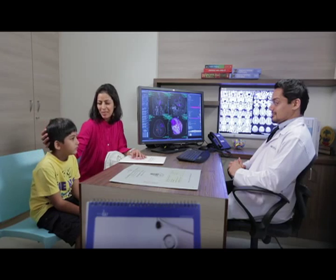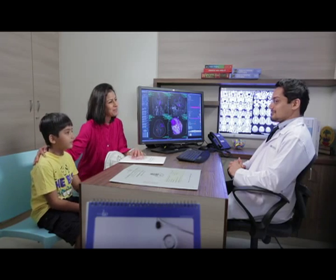Thanks to Hinduja's hospitality, the warmth of the staff here, and the exceptionally remarkable technology of Ingenia — both me and my son can relax now. Thank you.